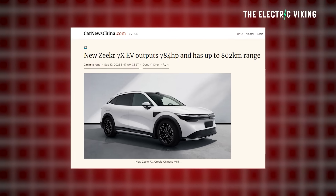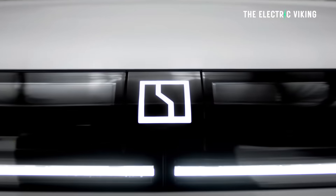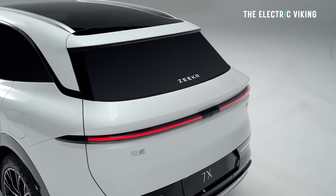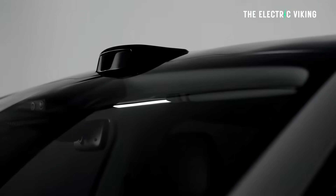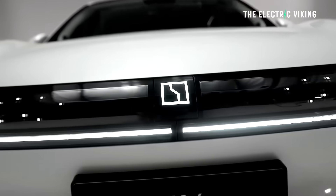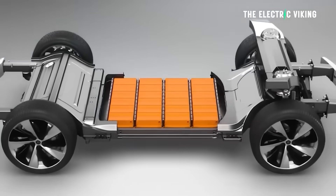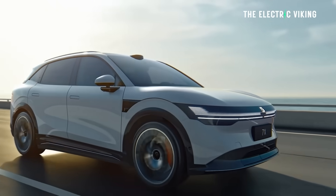This is very strange. ZGAP just updated the 7X right before it finally comes to Australia. How will this affect the global Zeekr 7X? I believe the global Zeekr 7X won't change, but the 7X in China has been updated. The biggest change is batteries — a little bit bigger — and power, a lot more power.